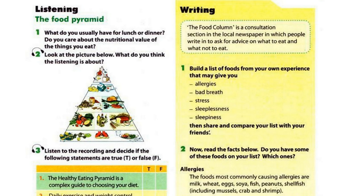vegetables, whole grains, and fewer from the top: red meat, refined grains, potatoes, sugary drinks, and salt.